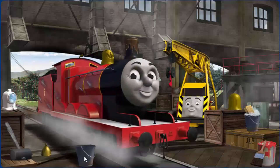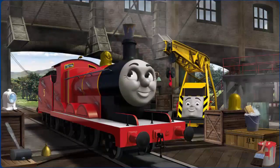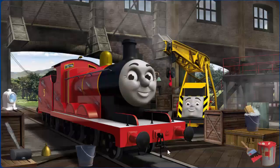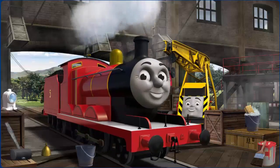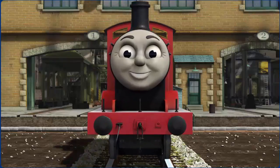James's funnel is clogged with mud and his paint is scratched and his dome is broken. Great job. You fixed it. James is ready to get back to work.